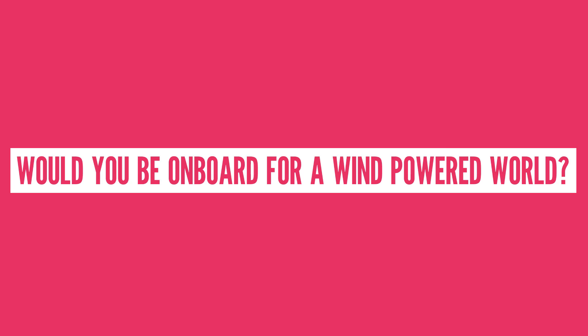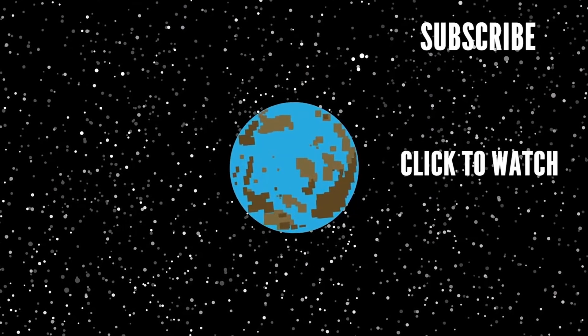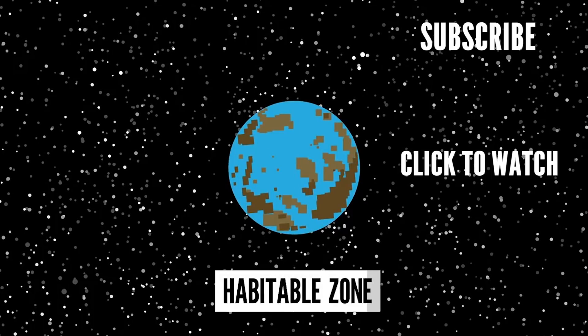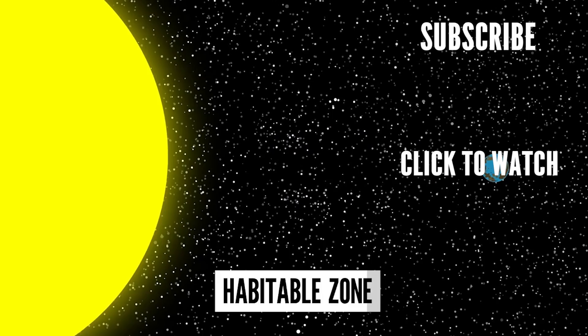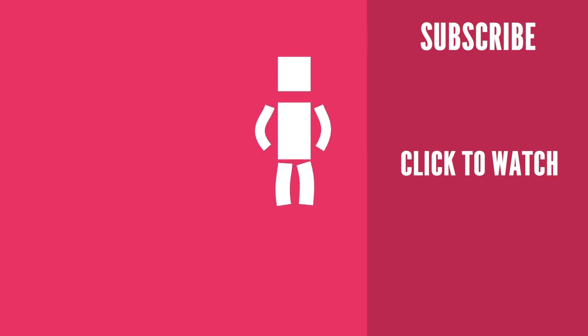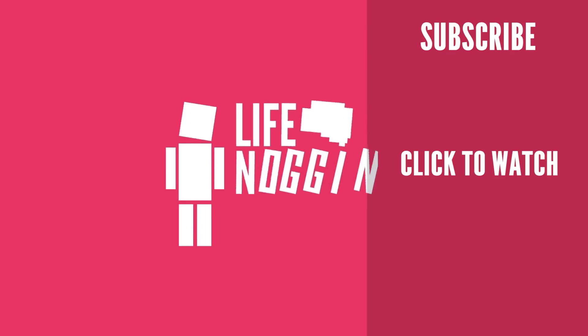Or tell us, what should we talk about next? Let's say we do have to get off this planet — how could we create our very own? Check out this video. We'd want it to be in a habitable zone, meaning the planet should have an orbit the right distance from its star to ensure optimal temperatures and, most importantly, liquid water. As always, my name is Blocko, this has been Life Noggin, don't forget to keep on thinking.